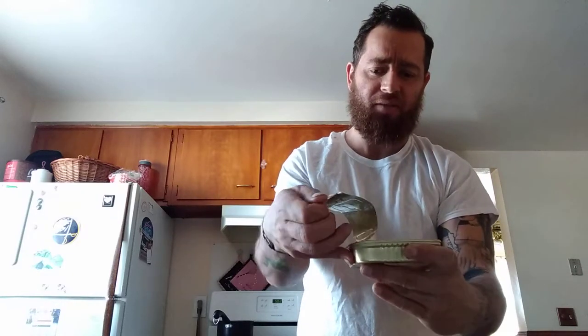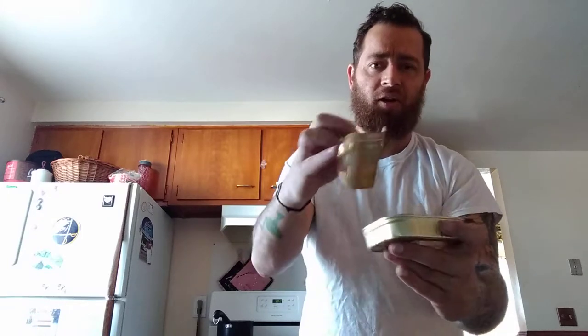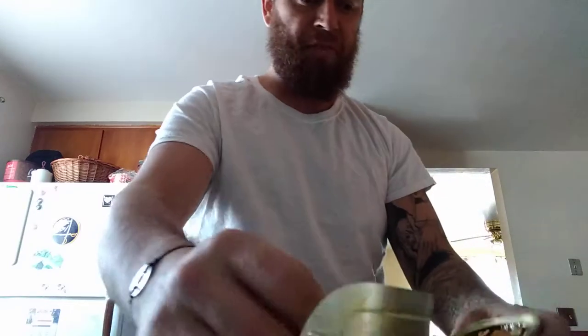Oh, there are actually bits of mango in there. I thought it was just like a mango sauce — nah, there are actually little bits of mango in this mango habanero stuff.